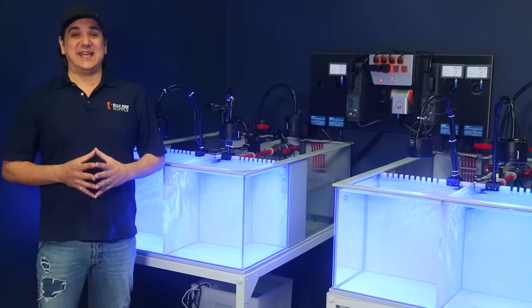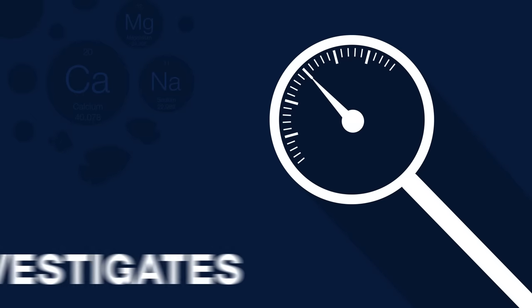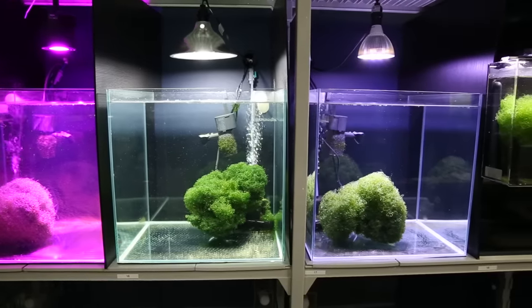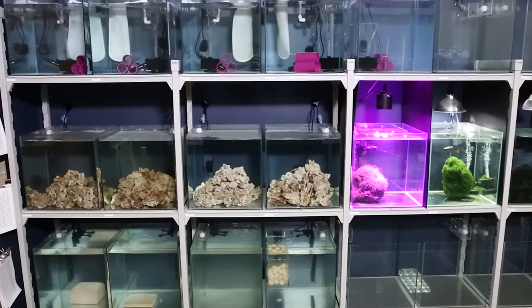Today on BRStv Investigates, Chaeto Morpha Stage 1 is a Success. Hi, I'm Ryan, your host of BRStv Investigates, a weekly YouTube series which explores popular reefing theories, products, methods, and what the manuals are missing, with a focus on putting them to the test.